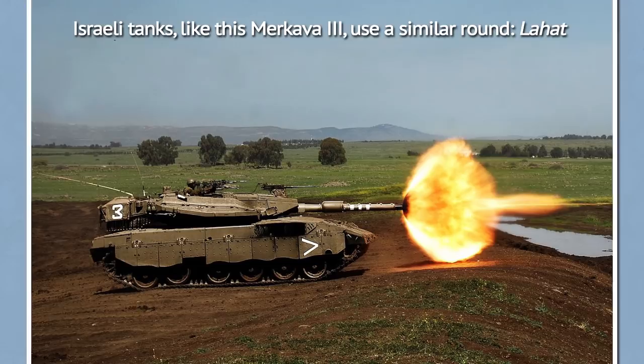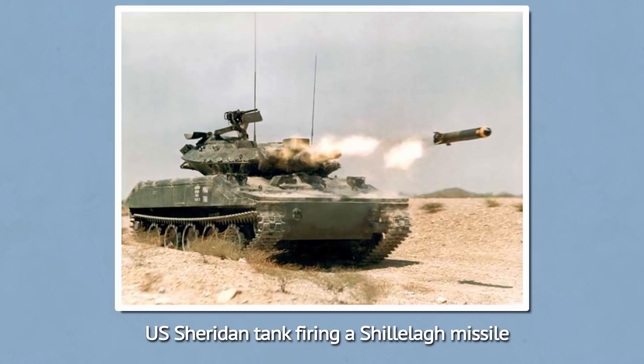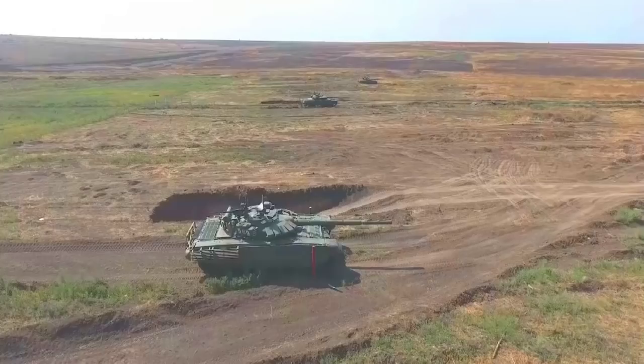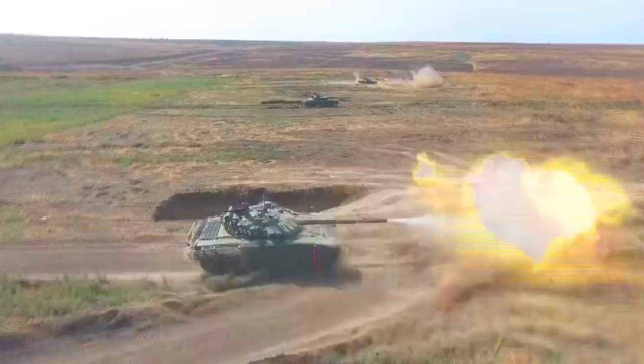At 5 kilometers, even a stationary target would be seldom hit, with trajectory drop, wind, gun barrel and round imperfections. Still, against frontal tank armor, such missiles will not yield a kill most of the time. But flanking attacks or attacks against other targets can be devastating from such distances. The missile is also useful against slow helicopters. The US uses an unguided general purpose round against helicopters, though it cannot compete with the guided missile.